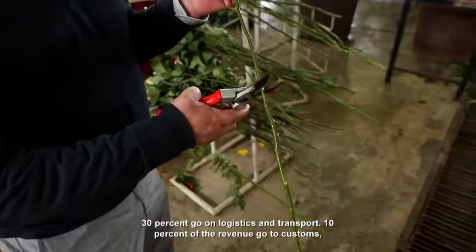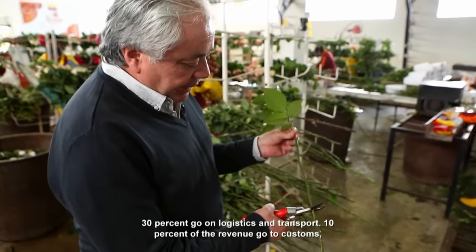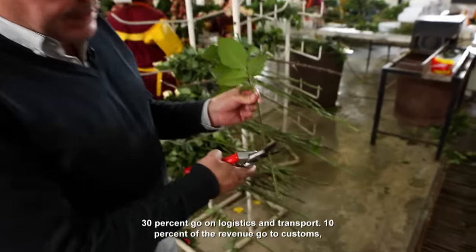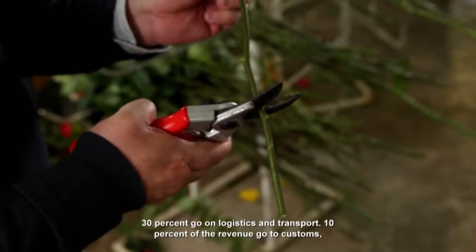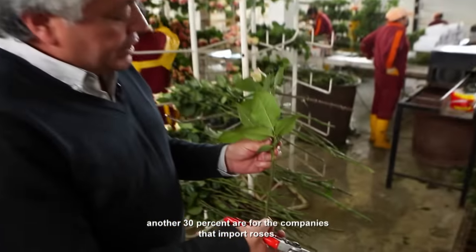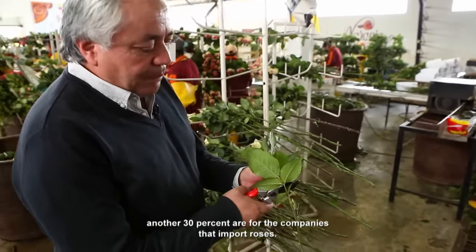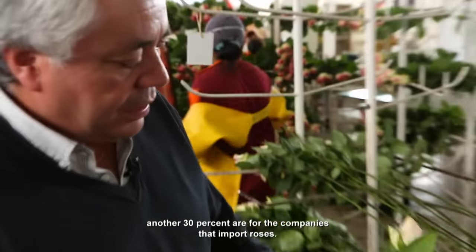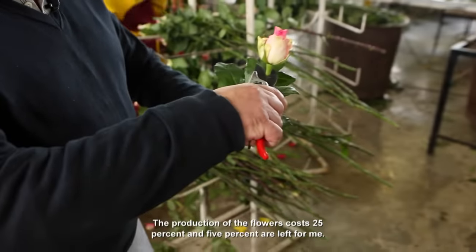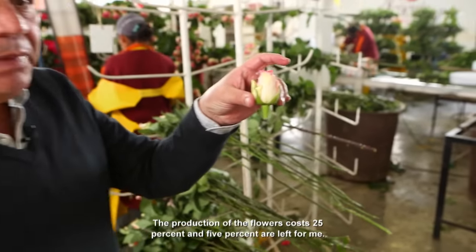30% goes into logistics and transport, 10% into stores and cleaning, 30% is the cost of the farmer in the country where the flower comes from, and 25% is the cost of producing the flower — that leaves only 5% for the flower producer.